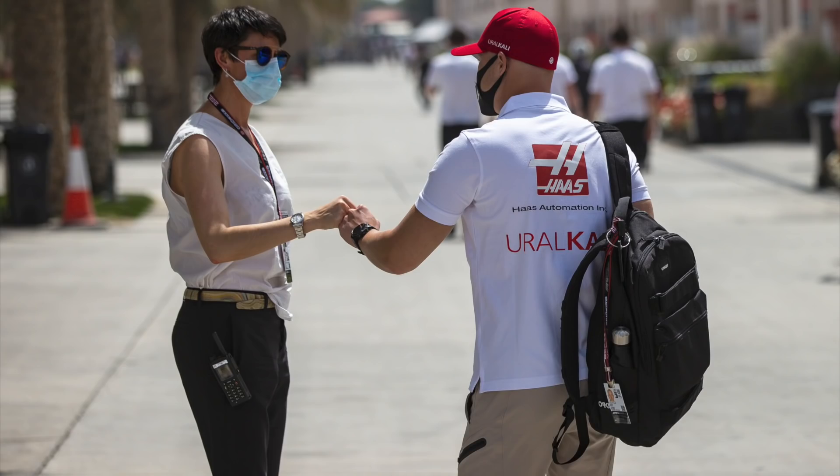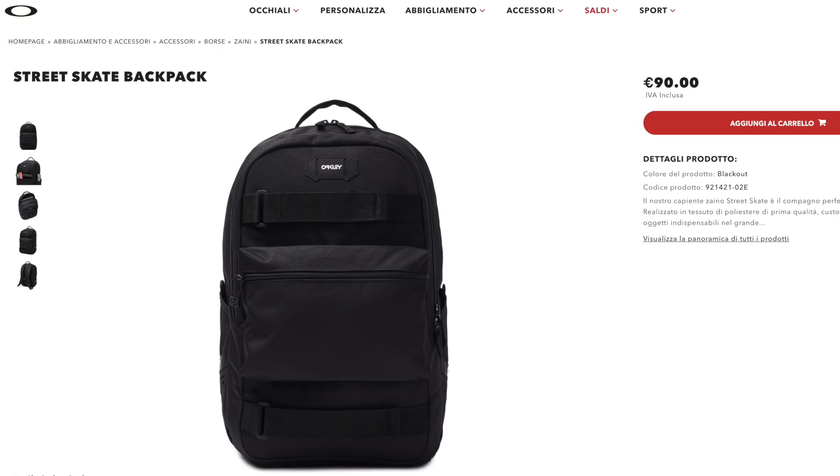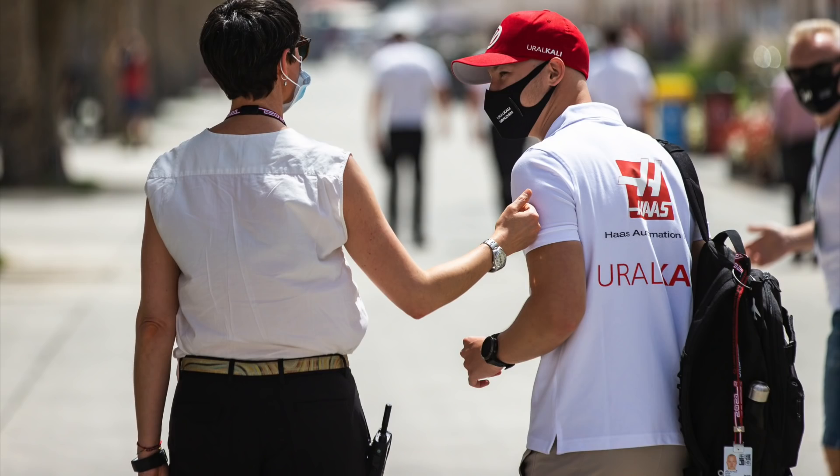Nikita is wearing an Oakley Streetscape backpack, which retails for around 90 euros. I'll be honest, I didn't even know that Oakley made backpacks - I thought they were sunglasses - but clearly they do.